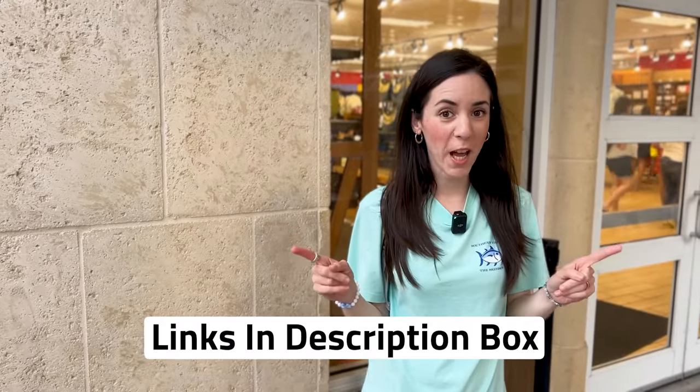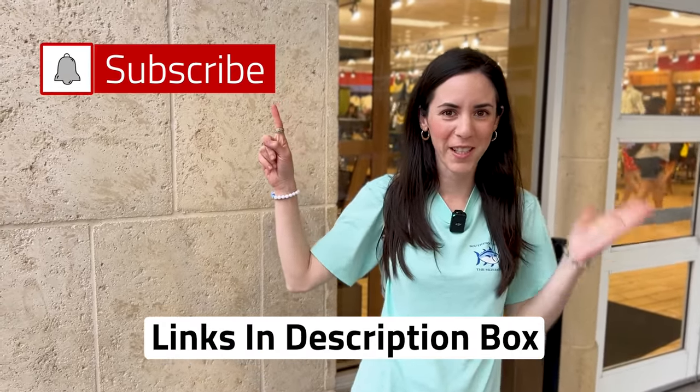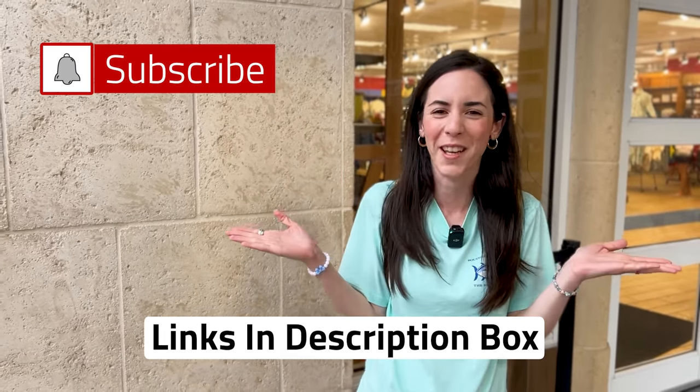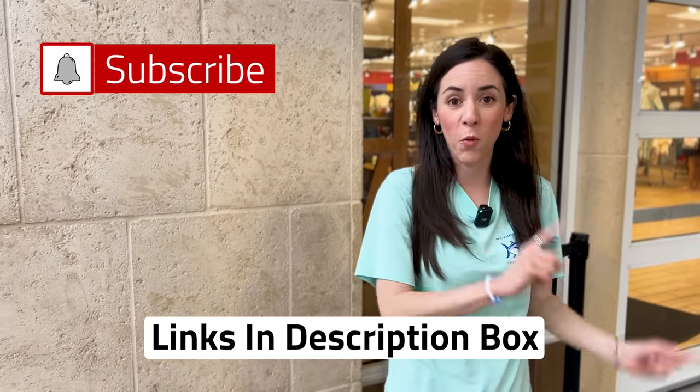Hope you guys enjoyed the video. Don't forget about those ShopDisney links down in the description box. Subscribe for more Disney World merchandise tours, updates, and fun. Any questions or comments, leave them down below. Hit that like button if you like this video — it really helps the channel. Hit that notification bell to be notified every time we upload a new video. If you want to see the video prior to this one where we go to the Tomorrowland Launch Depot to check out all the new Tron Light Cycle Run merchandise, check it out right up here. Or if you want to see where we go to Disney's Magic Kingdom to check out all the latest merchandise, it's right down here. I cannot wait to see you guys again very soon — bye!